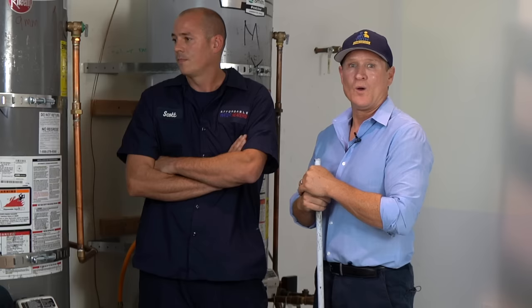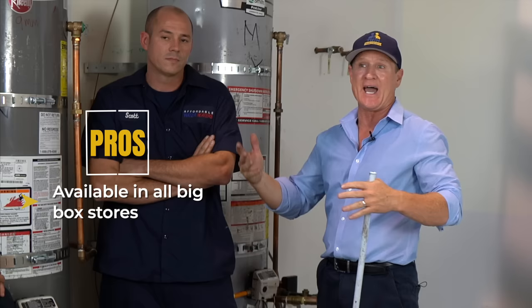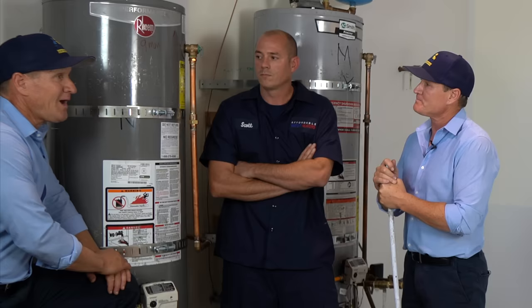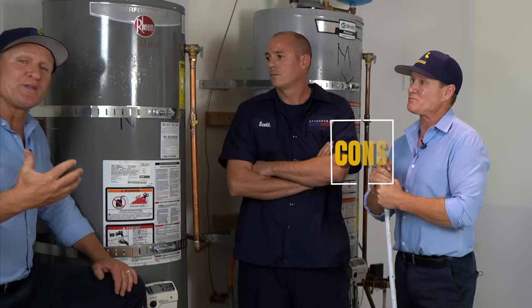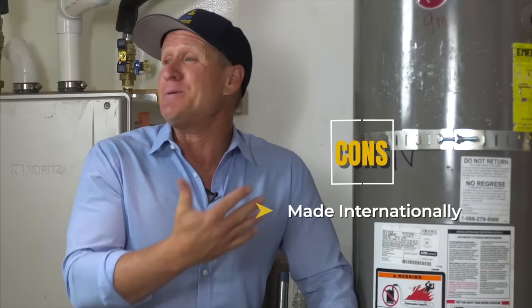One of the pros is that you can get a Rheem water heater at any of your big box stores. So if it's a Saturday or Sunday and you've got a leaky water heater, Rheem is everywhere. One of the cons, if you're really wanting a product that's made in America, Rheem is not going to give you that — they're actually made in Mexico. So if that's important to you, you might want to consider another brand.